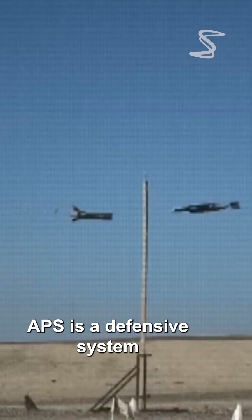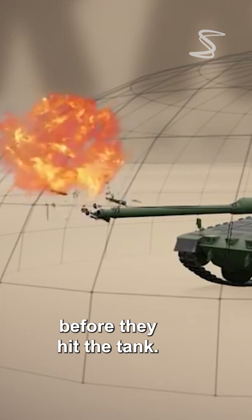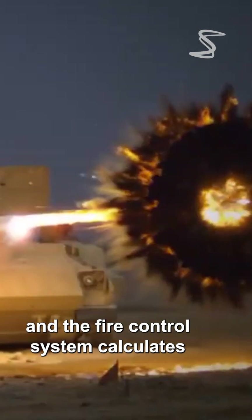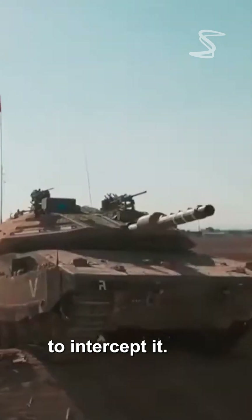APS is a defensive system that can detect incoming threats and intercept them before they hit the tank. The radar sensors detect incoming threats, and the fire control system calculates the trajectory of the threat and determines the best way to intercept it.